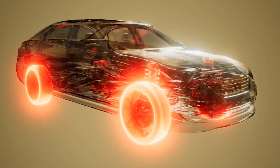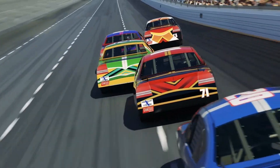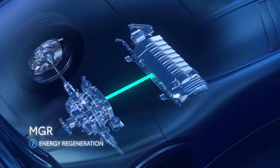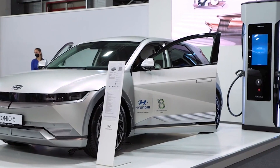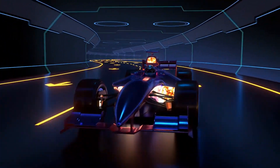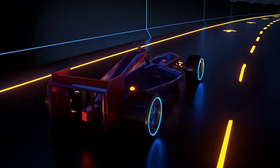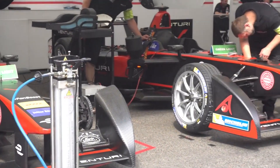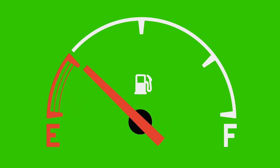Hybrid powertrains introduced in Formula 1 have further assisted in technology development for road cars. The push toward hybrid engines in F1 — mixing conventional internal combustion engines with electric motors powered by energy recovery systems — has influenced the development of hybrid and electric vehicles. In Formula 1, capturing devices recover otherwise lost energy during braking and coasting to convert it into usable power. Systems such as the Kinetic Energy Recovery System (KERS) and the Energy Recovery System (ERS) improve both fuel efficiency and performance.